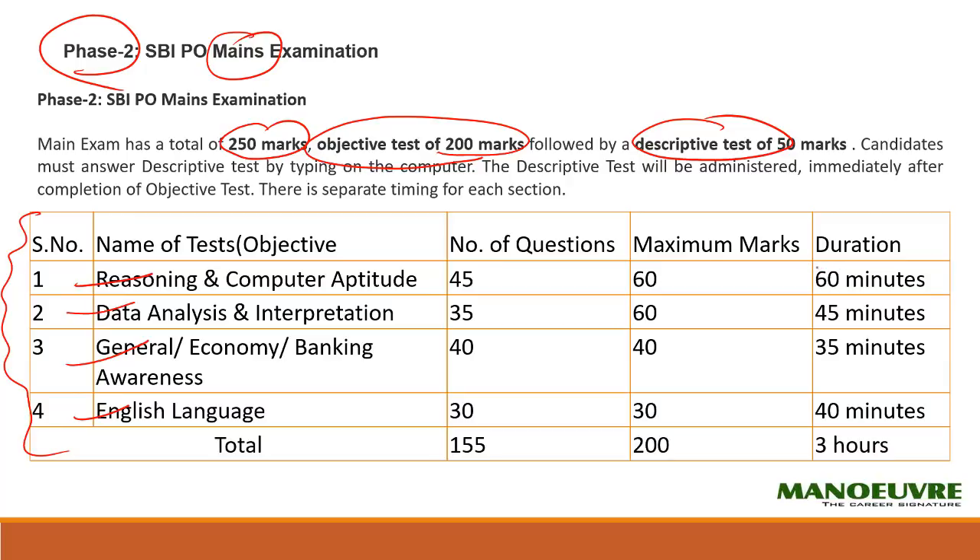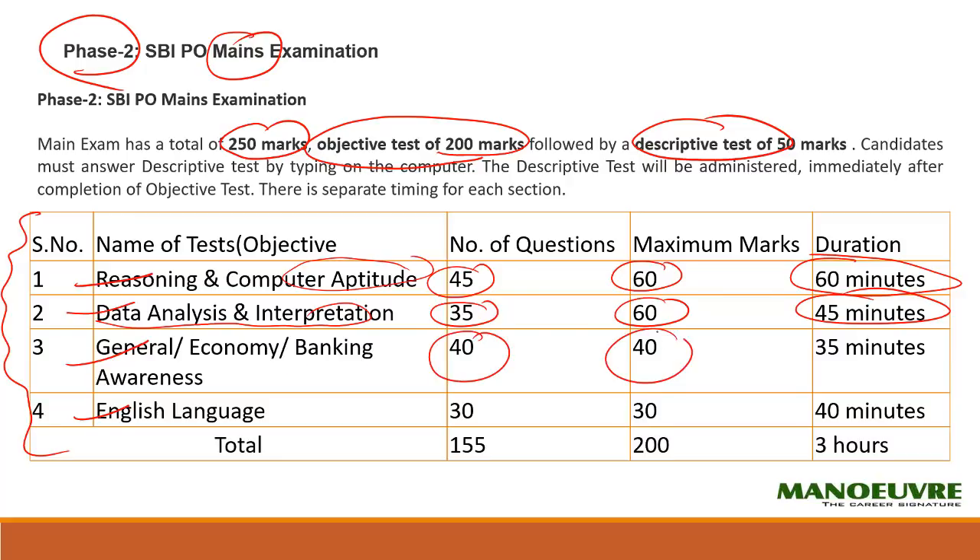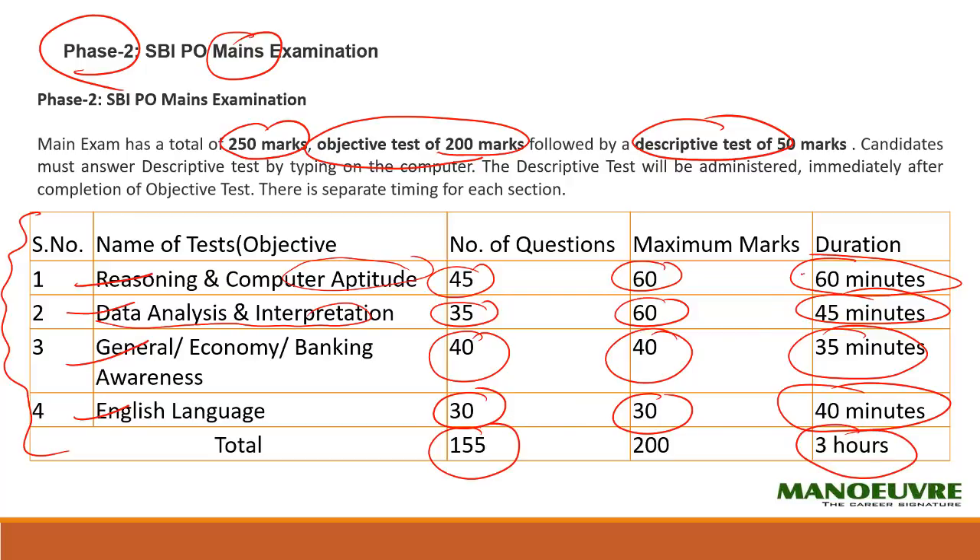There is also a time constraint for each section. Reasoning and computer: 45 questions for 60 marks, to be finished in 60 minutes. Data analysis and interpretation: 35 questions for 60 marks, to be finished in 45 minutes. General awareness: 40 questions for 40 marks in 35 minutes. English: 30 questions to be finished in 40 minutes. Overall, you get 3 hours to finish 155 questions. Importantly, you cannot switch from one section to another — if you are solving reasoning, you cannot switch to data analysis until the 60 minutes is over.